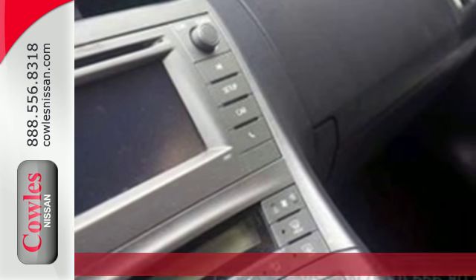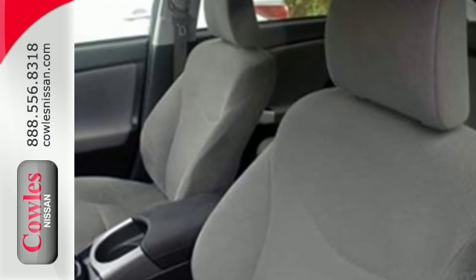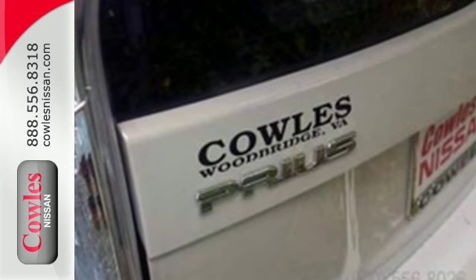Plus, with a Hybrid Synergy Drive system that combines the benefits of an efficient gasoline engine and a clean, quiet electric motor, you're always using the most effective mode for the best fuel economy.